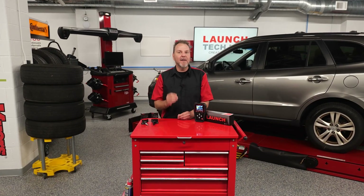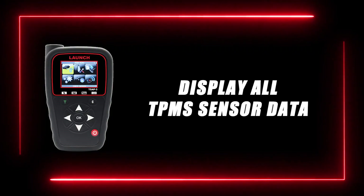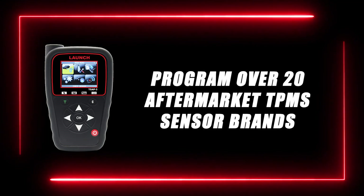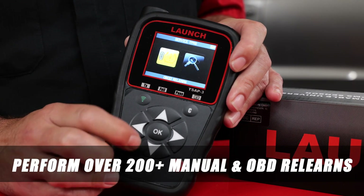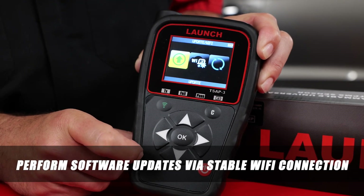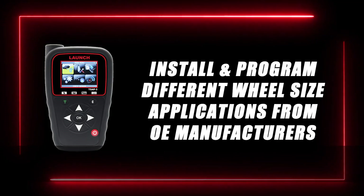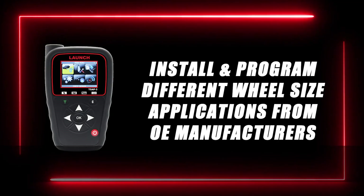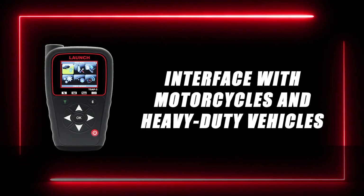Let's review some of the main features of the Launch TSA P3. It has the ability to display all TPMS sensor data. It can program over 20 brands of aftermarket TPMS sensors and perform over 200 manual and OBD relearns. The TSA P3 can perform software updates via a stable WiFi connection, install and program different wheel size applications from OEM manufacturers, and activate both 315 and 433 megahertz TPMS sensors. It also has the ability to interface with motorcycles and heavy duty vehicles.